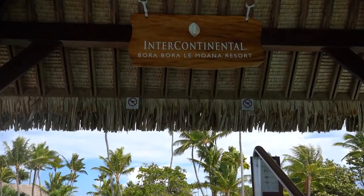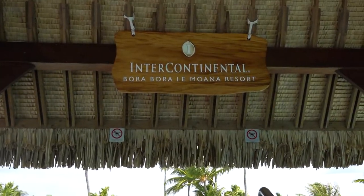That way you can see all the different room types, resorts, and things of that sort. We are ready, packed up, and heading to Le Moana. We're about to leave the Intercontinental Thalasso Spa — neither of us wants to go, but we've arrived at the Intercontinental Bora Bora Le Moana resort.